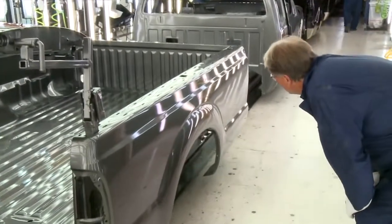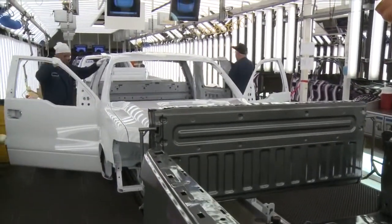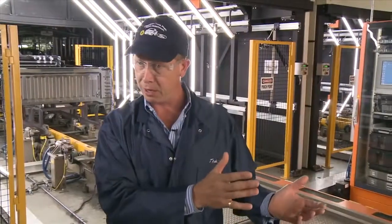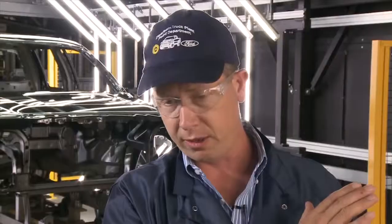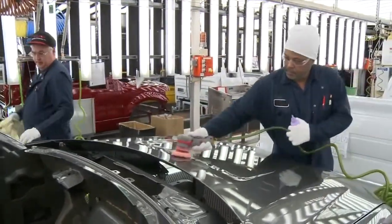We're trying to find things that are almost beyond the threshold of human detection. The operators used to spend 70% of their time searching the vehicle over, maybe finding something, maybe not. Now they're able to focus 90% of their time on polishing the vehicle and making sure that it meets our standards for quality.